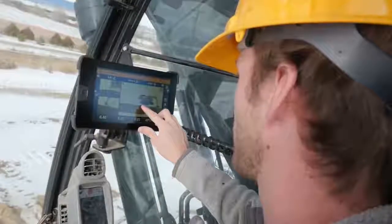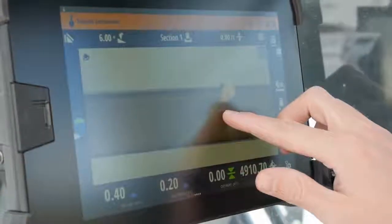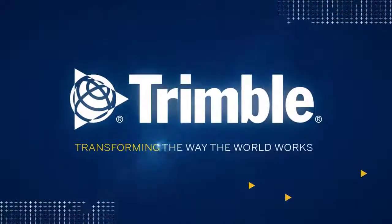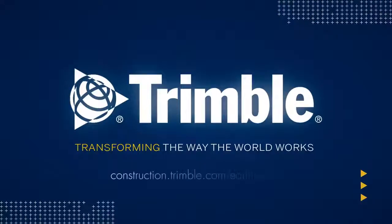The intuitive and easy to learn Trimble Earthworks grade control application helps your crew be more efficient and productive. It's just one of the ways Trimble is transforming the way the world works. Learn more by visiting us online or talking with a dealer near you.